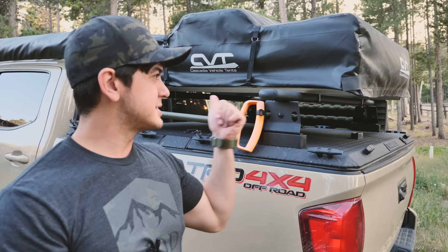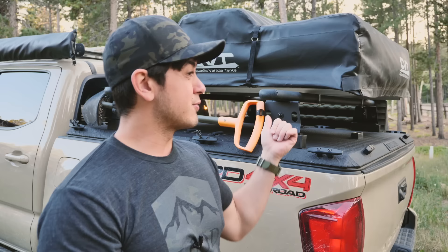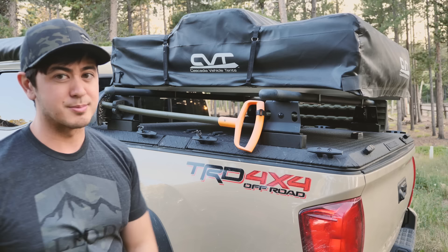The fold-out kind are going to be typically a little bit cheaper than the hard shell kind, and a little more difficult to put up — maybe five minutes instead of one. But they do allow a smaller overall footprint, so if you have a smaller vehicle or you're putting it on the back of the bed like I do, these fold-up ones are pretty much your only bet. If you have an SUV with the full roof area, you can use the hard shell kind.